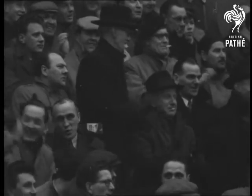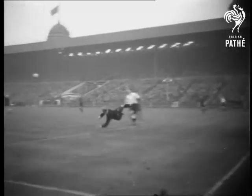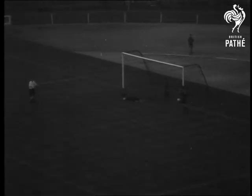Conditions are getting worse but England are controlling the slippery ball well and making the Belgian defence really earn their keep. Five minutes to go and Bentley gets the ball. He centres to Lofthouse who heads it in to make it a 5-0 victory for England.